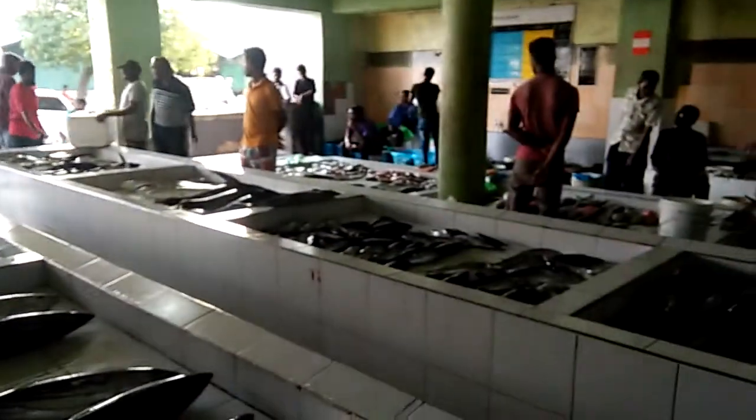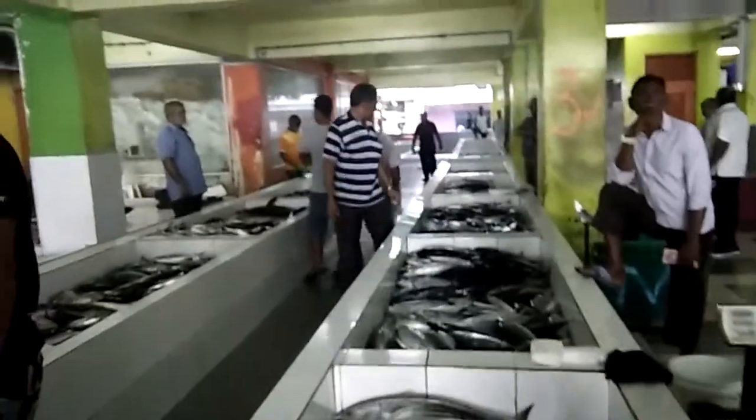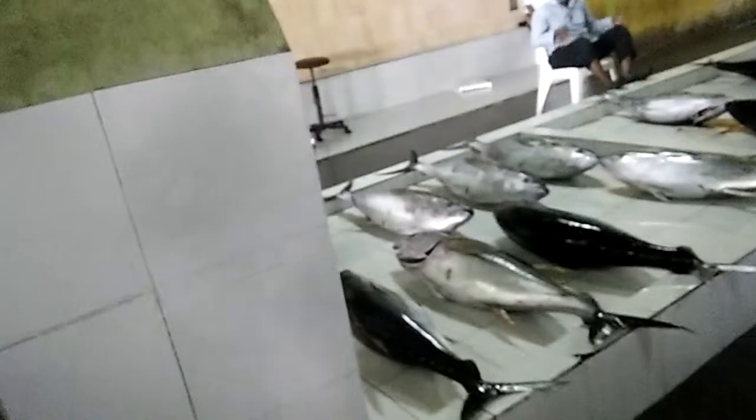It's 7 o'clock in the morning — brisk business. The launchers have just arrived at the jetty just outside the market, with nothing but tuna fish.